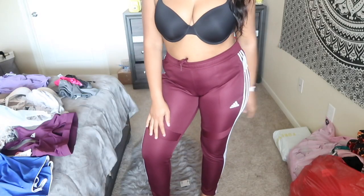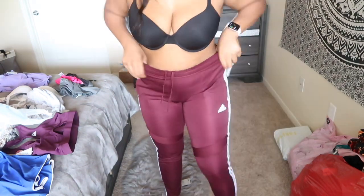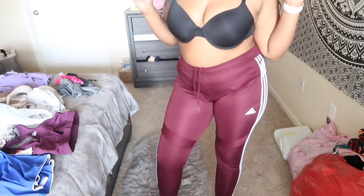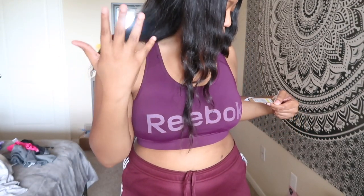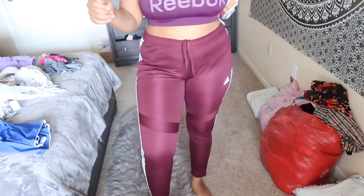Next, I have these Adidas pants. I got them in a large, so I'm so happy about that — they fit really, really well. I also got this Reebok sports bra. I got it in a large. At the Reebok store it's $40, but I got it at Ross for $8.99 and it was on clearance. The pants were $19.99. The bra feels good; I might end up taking out the pads. The pants feel good.